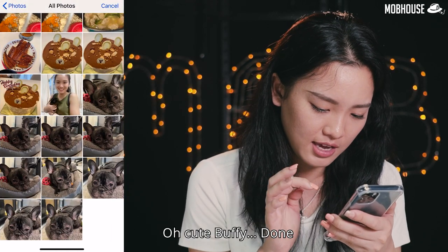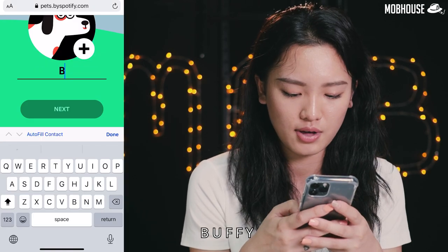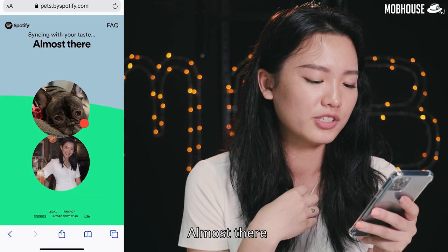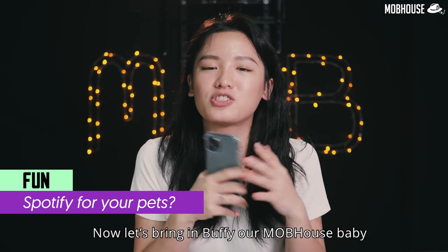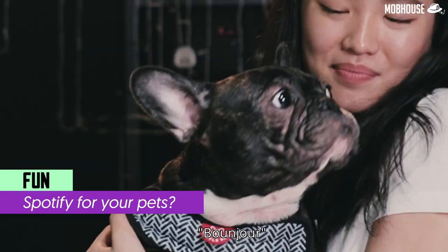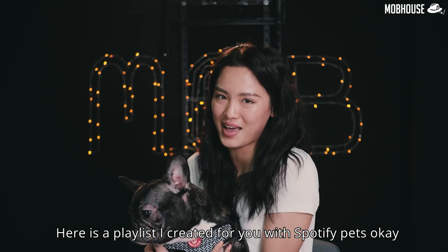Cute Buffy! Done — and my pet's name is B-U-F-F-Y. FYI guys, Buffy is a female dog. Here's your playlist! Now let's bring in Buffy, our office house baby, and see if she appreciates the music. Hi Buffy, welcome to the show MLM! Here is a playlist I created for you with Spotify Pets.